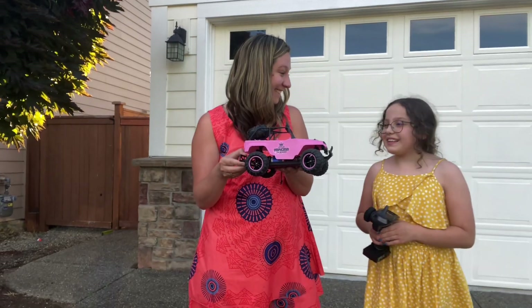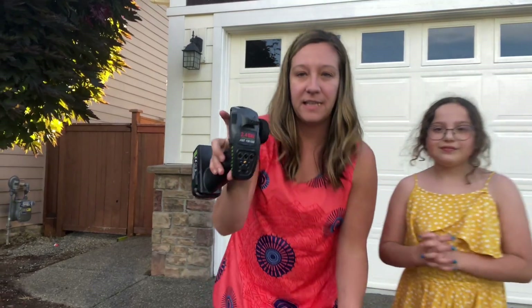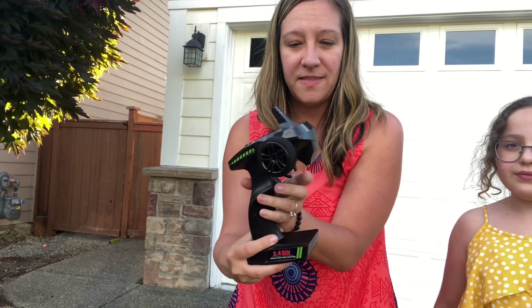What do you think? It's good. Also, the remote looks like this — this is how you steer it and this is how you give it power.